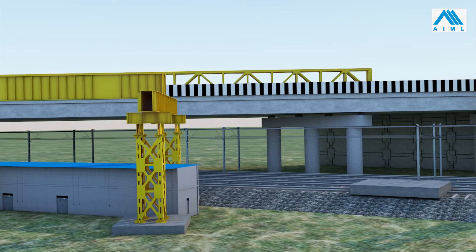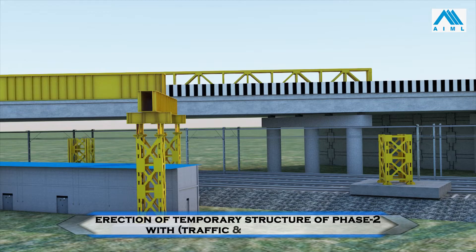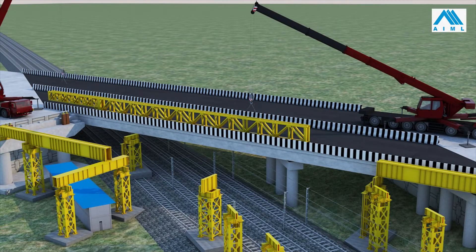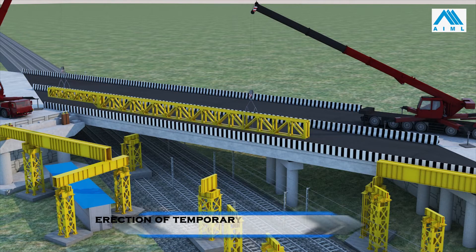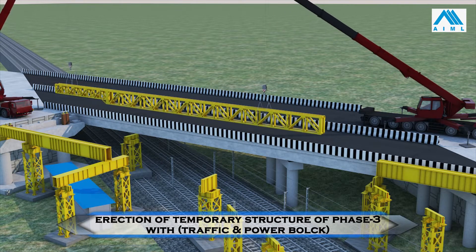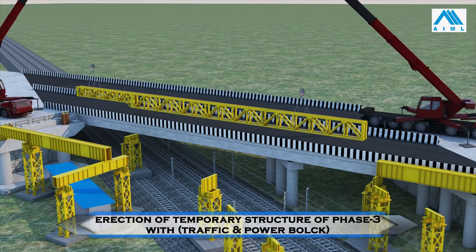The track near A2L which connects the washing yard is blocked for traffic and power for a longer duration. The necessary length of track is dismantled to cast two foundations which were infringing with this track. Trestles are erected on these foundations and a temporary truss assembly is erected using two numbers 500-ton cranes on Mariput site.